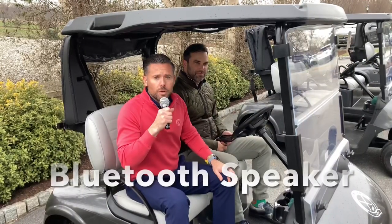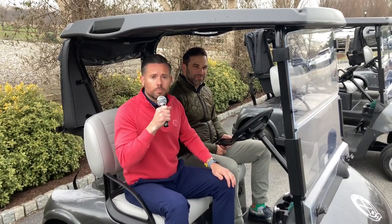One of the most unique features of the golf cart is the high-end Bluetooth speakers.